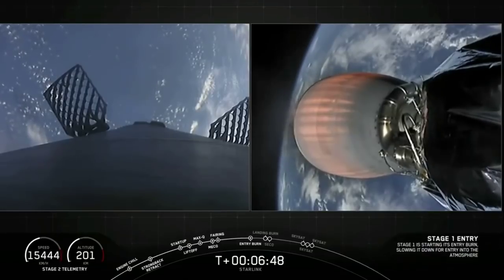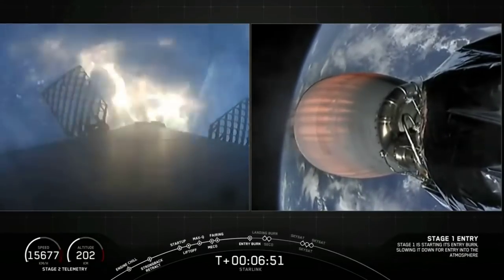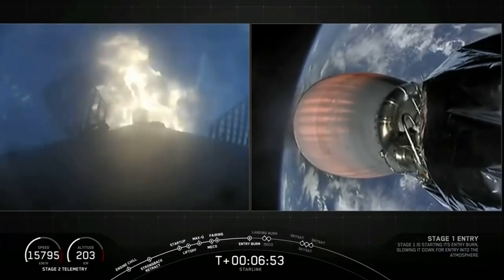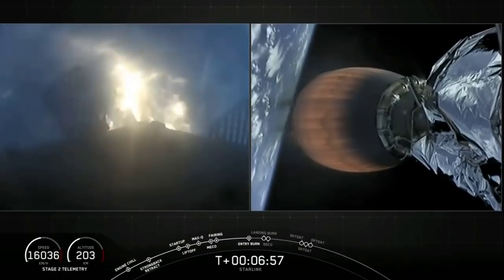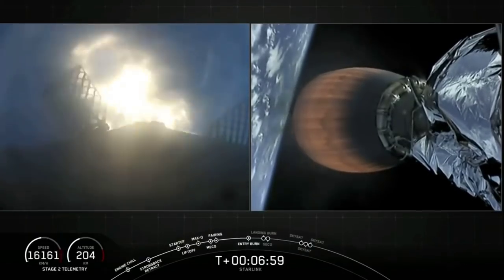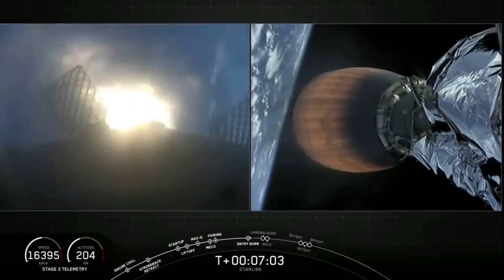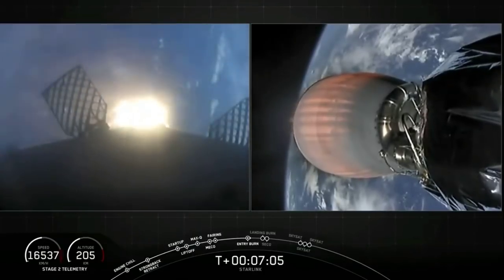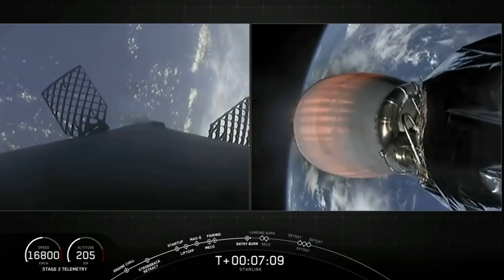Stage one entry burn startup. The entry burn has begun and will last for about 20 seconds. Stage two continues on nominal trajectory. This burn utilizes three engines at the base of the rocket. And there — the entry burn has concluded.